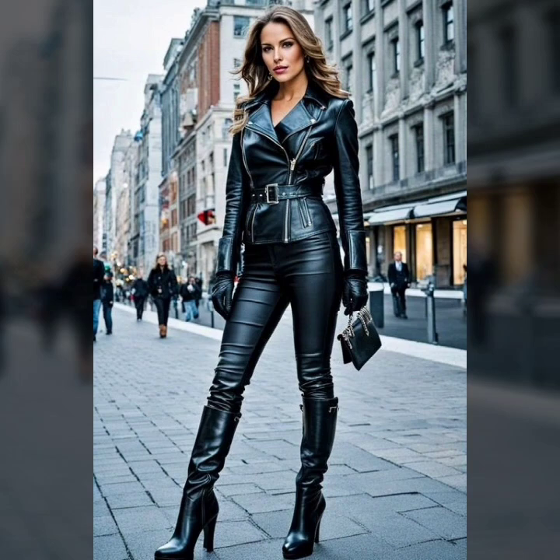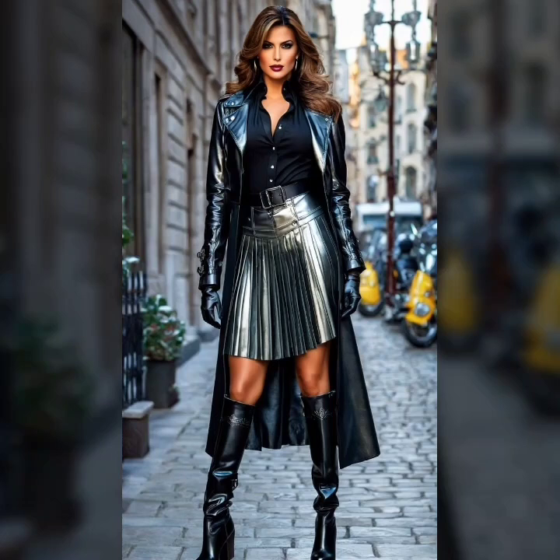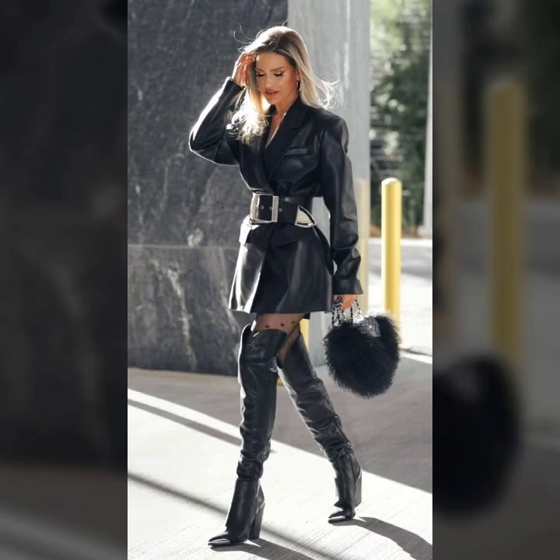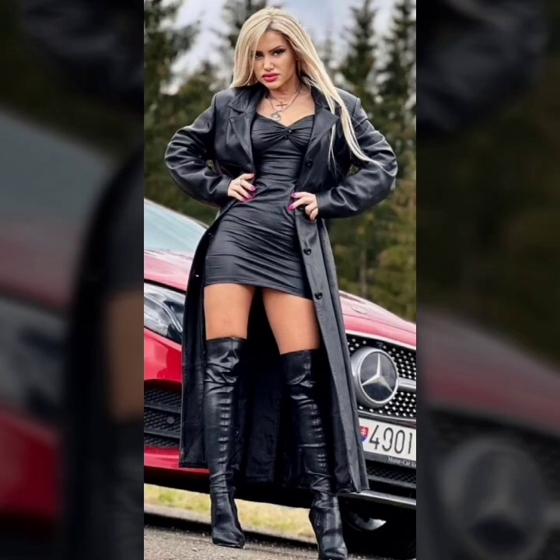First of all, I will talk about some beautiful ideas of bodycon — different ideas of bodycon, mini bodycon, and a beautiful collection of styles.